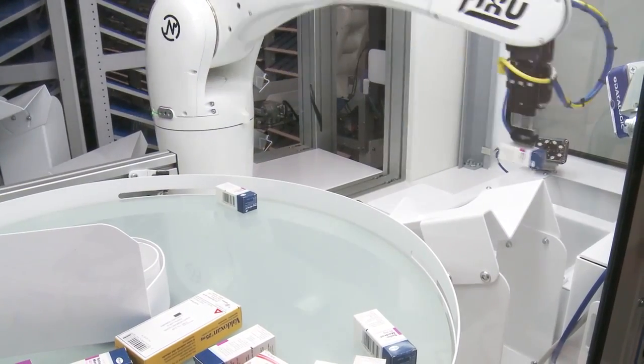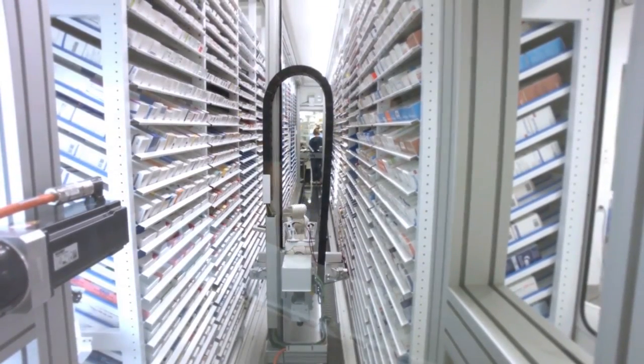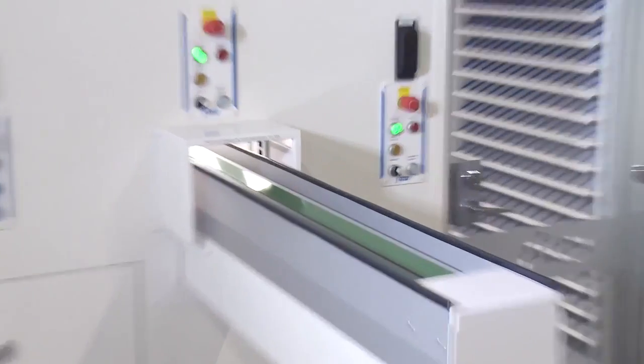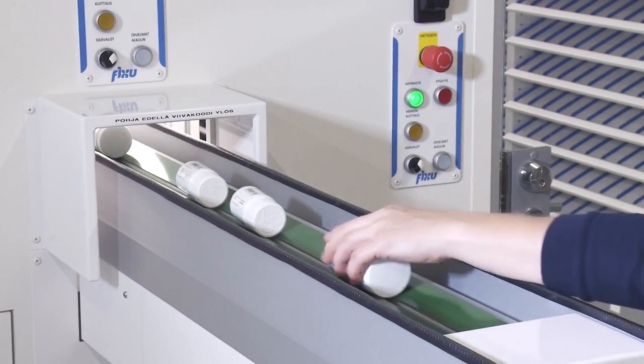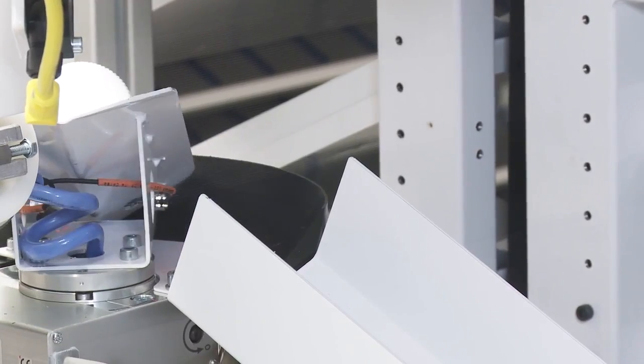Information on the received products is transmitted to the ERP system where a discrepancy list is compiled. The receiving of bottles, jars and containers of drugs also proceeds semi-automatically.